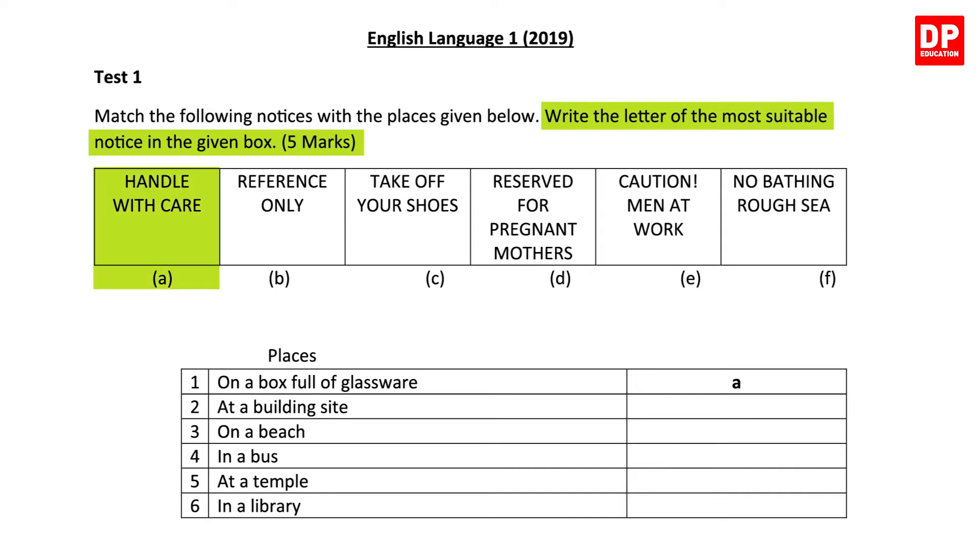The notices listed are: Handle with Care, Reference Only, Take Off Your Shoes, Reserved for Pregnant Mothers, Caution Men at Work, and No Bathing. Now let's read the places and match them with the relevant letter. The first one is already done for you.